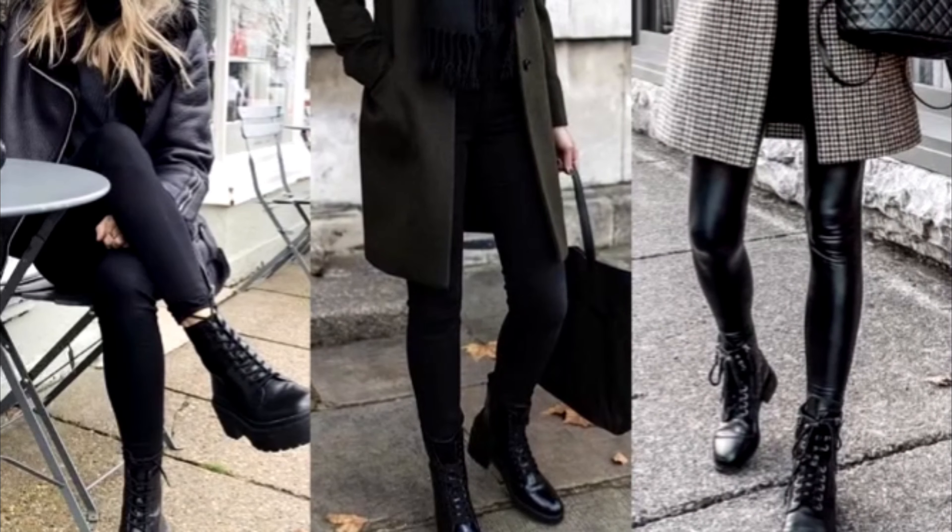Look four — hear me out — leggings or dark tights are the perfect combination for combat boots. Wear an oversized sweater or some kind of oversized boyfriend button-up on top, and it really makes your look sleek because you can just tuck the leggings straight into the boots.